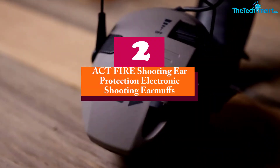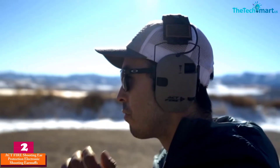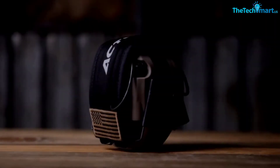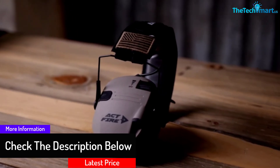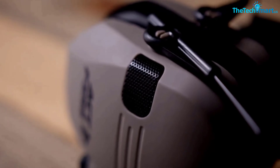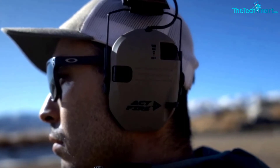At number 2, we have the ACT Fire Shooting Ear Protection Electronic Shooting Earmuffs. The classic design offers a custom fit for everyone. The internal chip, along with stereo sound, also increases the clarity of environmental sounds. With a noise reduction rating of 23 dB, you will have better exposure to lower noises. The padded and adjustable headband offers comfort, and the omni-directional microphones on both ends increase the range of lower noises. The aux input allows users to connect the earmuffs with smart devices to play songs, and the deep ear cups with vertical volume control make the earmuffs very functional.